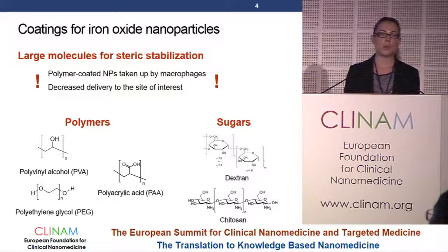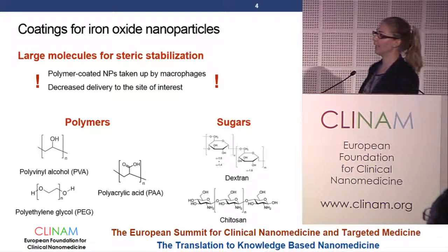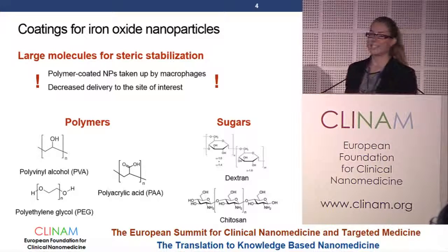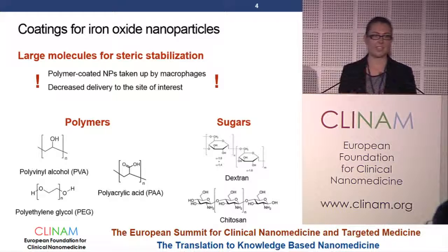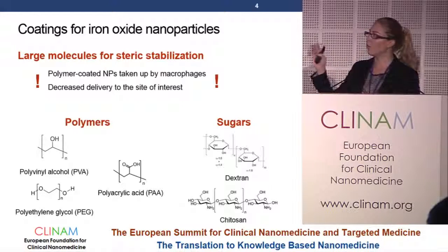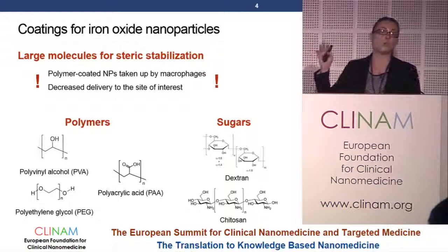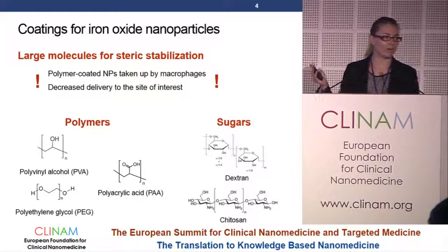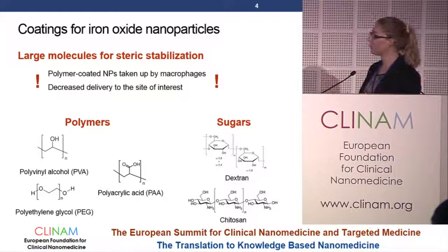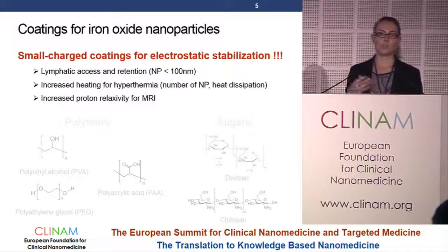Most people use rather large molecules for coating, for example polymers or sugars, especially dextrins. However, it has recently been shown that polymer-coated nanoparticles are preferentially taken up by macrophages. In our case, if we want to target lymph node metastases, we want to avoid our nanoparticles being taken up by macrophages, because we would have fewer nanoparticles at the sites of delivery. So we decided to use rather small coating molecules which have a charge to enable electrostatic stabilization.